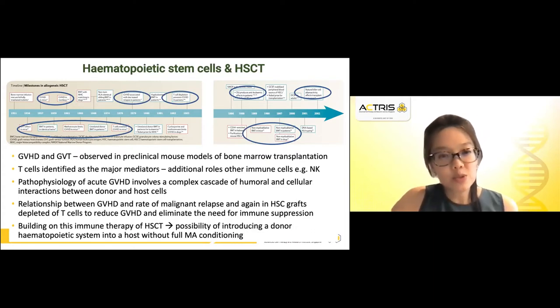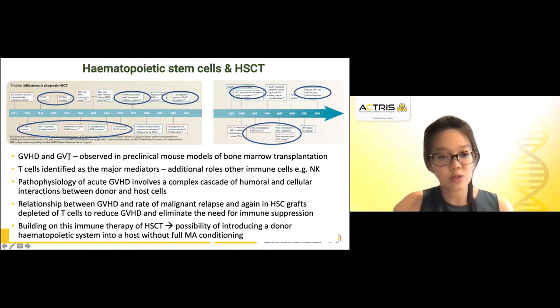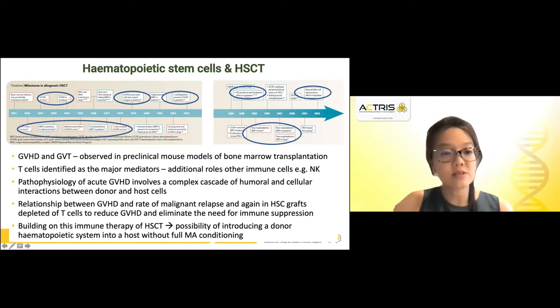What we also learned was the immune mechanism involved in a hematopoietic stem cell transplant setting, where we were observing graft-versus-host disease and graft-versus-tumor or leukemia effects in preclinical mouse models of bone marrow transplantation. The pathophysiology of acute graft-versus-host disease involves a complex cascade of humoral as well as cellular interactions between donor and host cells, and T cells have been identified as the major mediators.